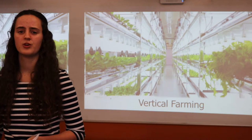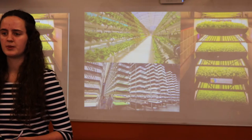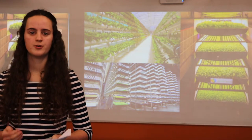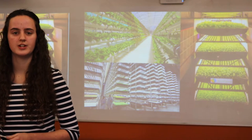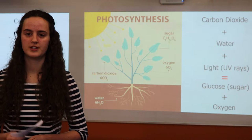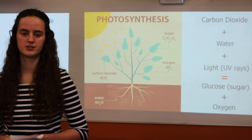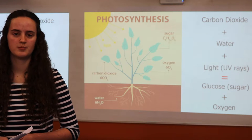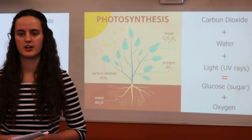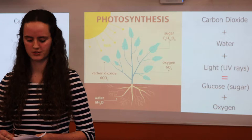But knowing how to grow plants indoors means learning about photosynthesis. Photosynthesis is a key process used by all plants to turn energy from the sun into energy the plant can use to function, called glucose. The equation of photosynthesis is: carbon dioxide plus water, under light, equals glucose plus oxygen.